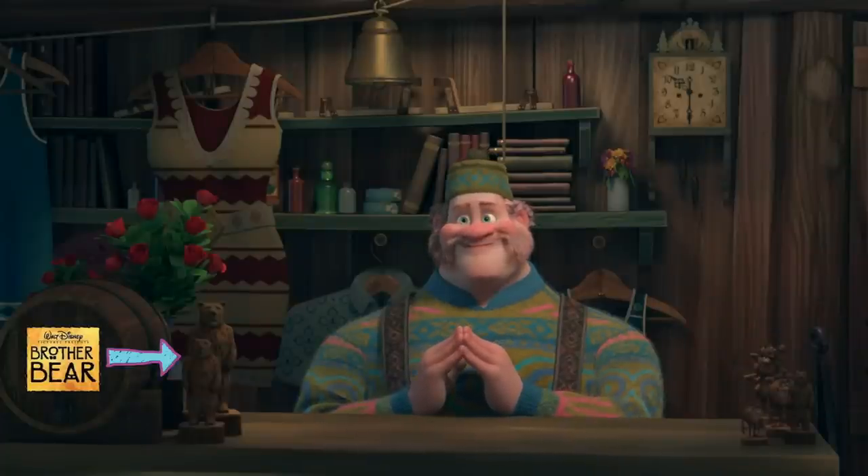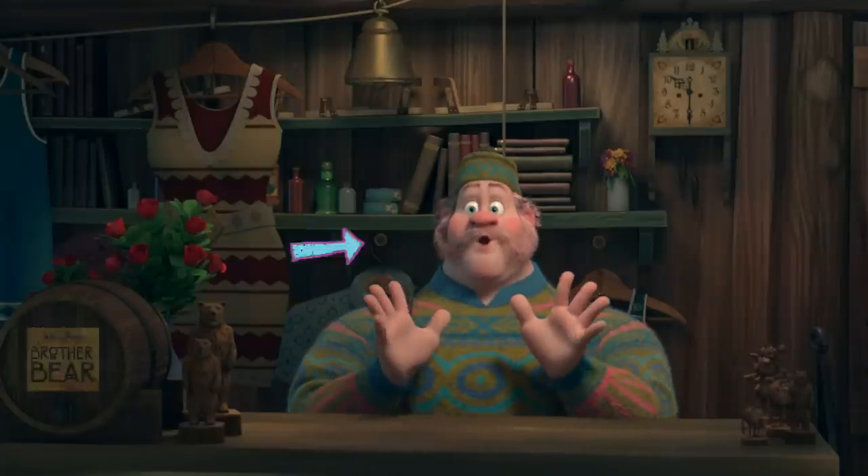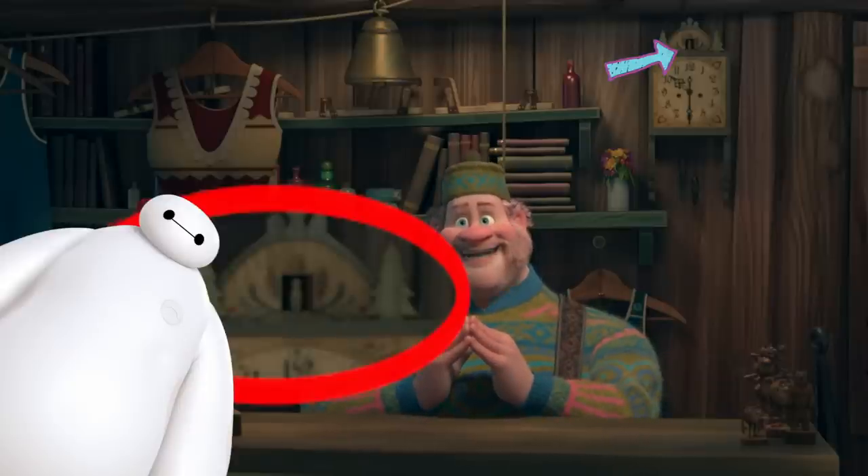That carving looks a lot like Brother Bear, and if you look at the little cuckoo clock, that looks like our friendly little Baymax up there.